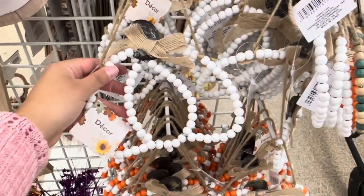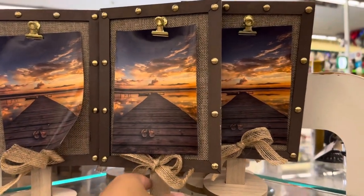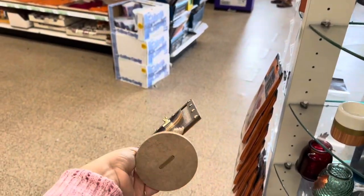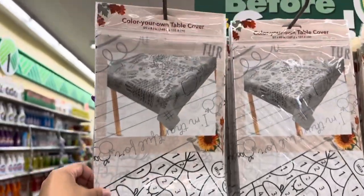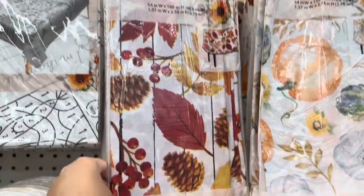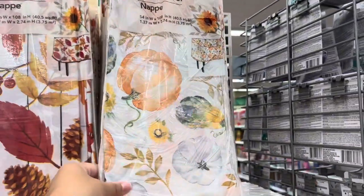And of course my favorite — the white. These are definitely new and honestly they're pretty decent size. You can put a 4x6 or a 5x7 picture on here. I also found these super cool color-your-own table covers for Thanksgiving for the kids' table. They also have these designs as well — this one's my favorite.